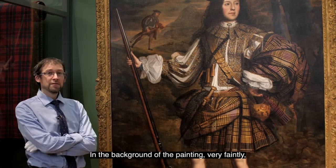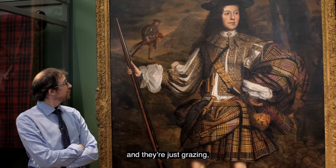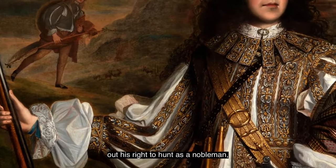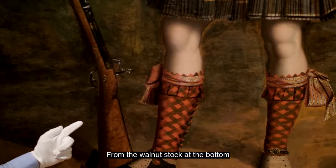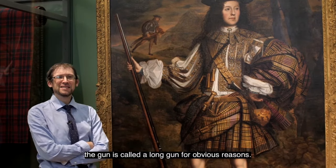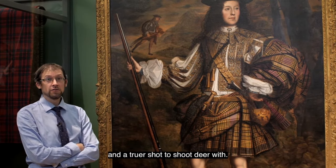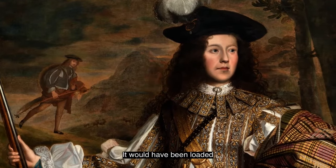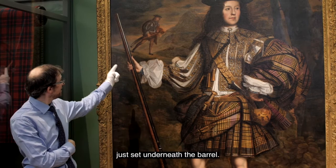In the background of the painting, very faintly above Lord Mungo's arm, you can make out some stags — they're just grazing and they don't know what's coming to them. One of the most obvious ways he's pointing out his right to hunt as a nobleman is this spectacular long gun that he holds in his right hand. From the walnut stock at the bottom to the decorated steel barrel, the gun is called a long gun for obvious reasons, but also the length allows a better aim and a truer shot to shoot deer with. This is slightly before the era of rifling barrels.